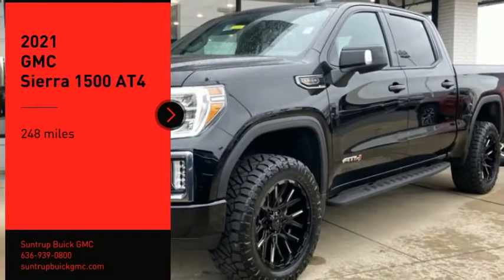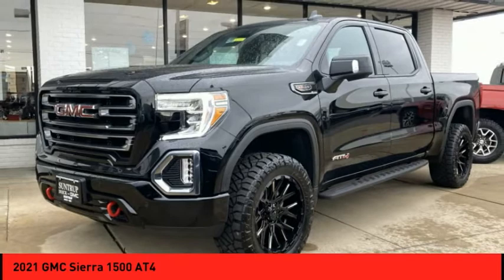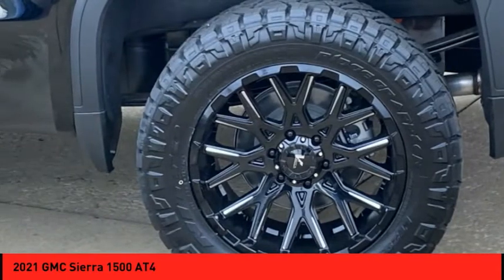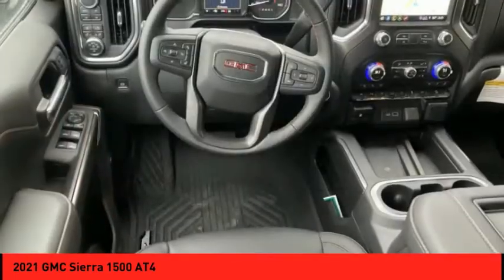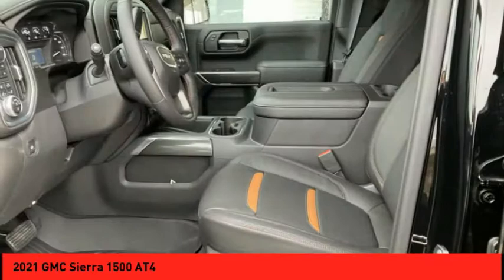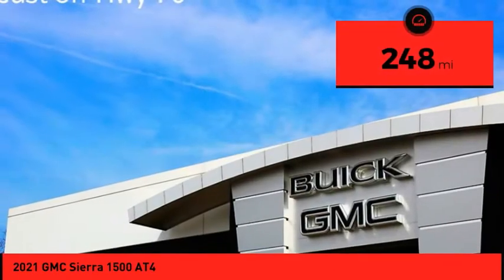Make a great choice today with the 2021 Sierra 1500. The GMC Sierra is a full-size pickup with all the functionality you could expect. With multiple trim levels, the GMC Sierra provides a wide range of features for you to enjoy. Power and advanced technology can both be found in this fantastic truck. This vehicle has less than 300 miles.